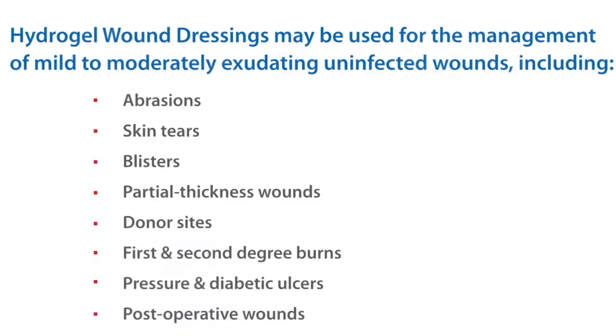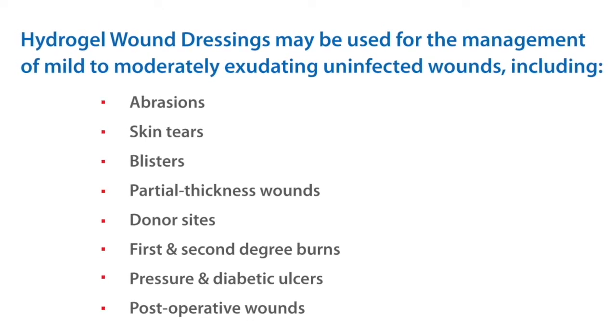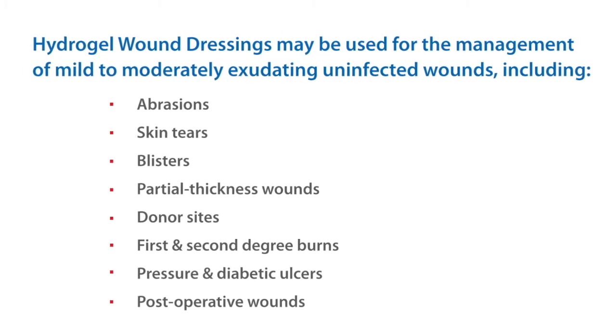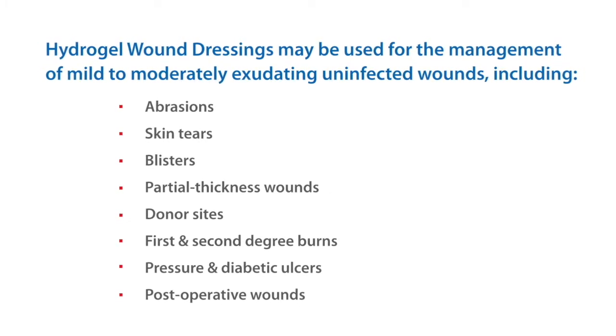Indications: Hydrogel wound dressing may be used for the management of mild to moderate exuding wounds including abrasions, skin tears, blisters, partial thickness wounds, donor sites, first and second degree burns, pressure and diabetic ulcers, and post-operative wounds.